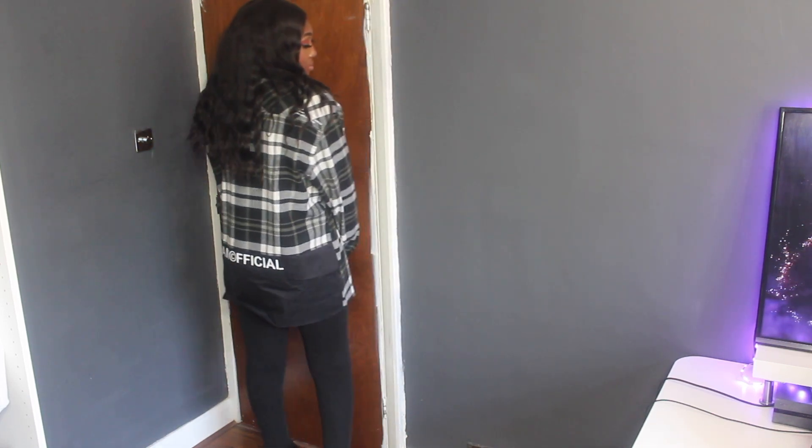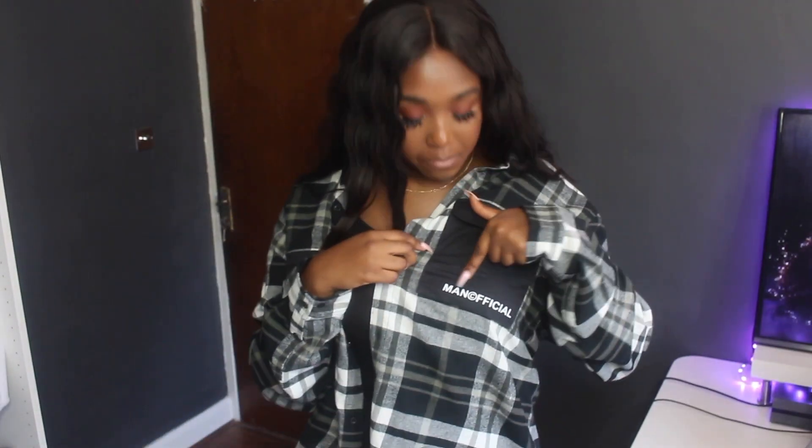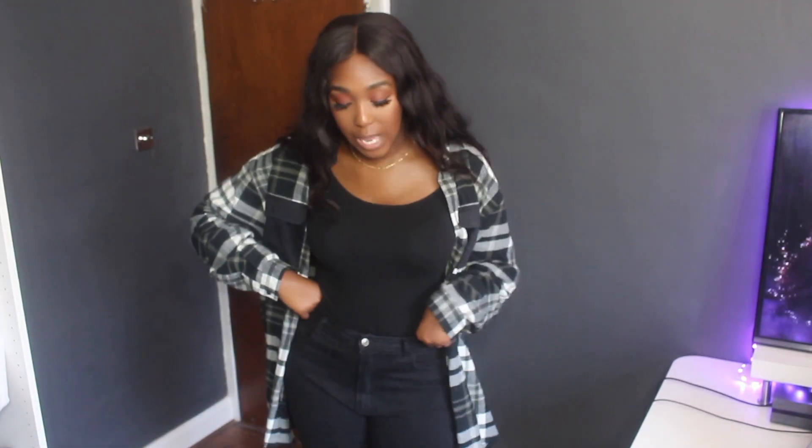This shirt was only £12, so I really recommend it. The only thing I don't like about Boohoo Man is that they put their logo everywhere — this 'Man Official' branding on so much of their stuff, which I'm personally not a big fan of. But for £12, it's a really nice shirt. Definitely tall girl approved, and it works great if you've got super long arms like me.